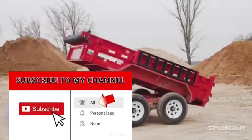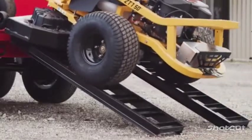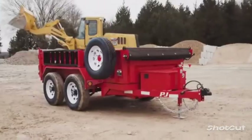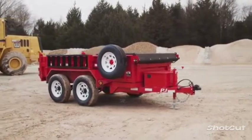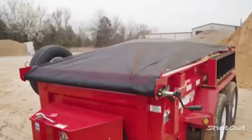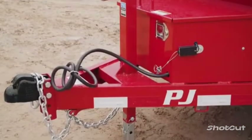A substantial and versatile option is this dump trailer from an American company. The trailer is available in several versions, with load capacities ranging from 2,400 to 8,050 lbs. The dump angle is up to 40 degrees, and you can add sideboards up to 18 inches high. For lifting, it uses hydraulics, while the suspension is on leaf springs. Additionally, different colours, a protective tarp, a spare, and other useful options are available. The price is about $5,700.